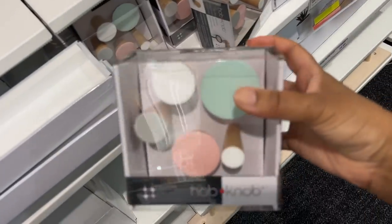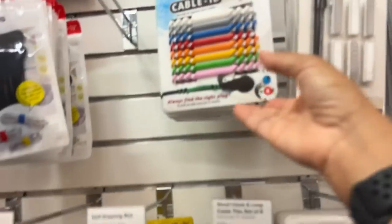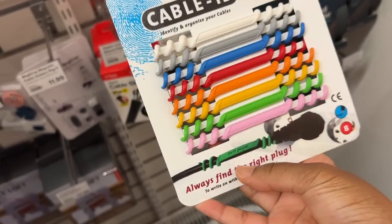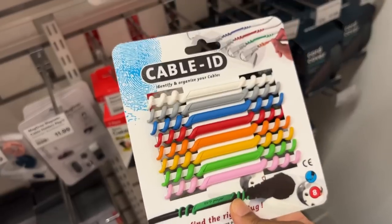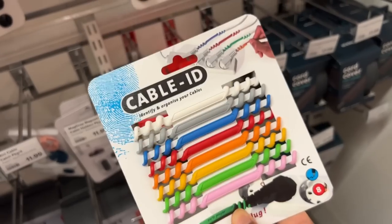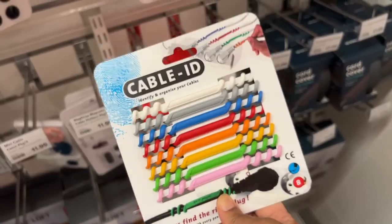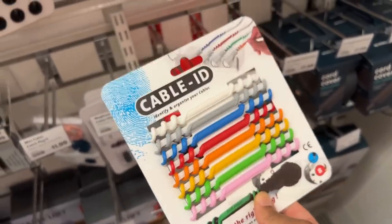These are some of my favorite hooks because they're so easy to install — all you have to do is twist them into the wall. This cable ID is one of my favorite products at the Container Store. It is so great — you put it at the end of your cable and you can write on it. So now you're not hunting for which one you want to unplug when you're looking for a cable. I highly recommend these — I feel like Container Store is the only place I can find them. They are $10 a pack and they come in rainbow colors, but I love, love, love these so much.